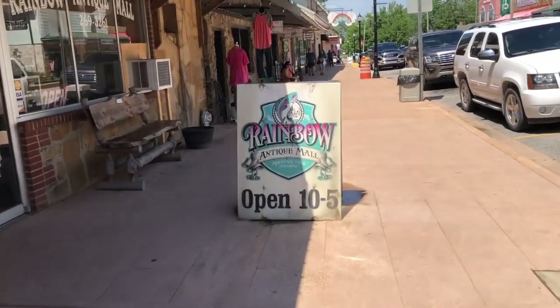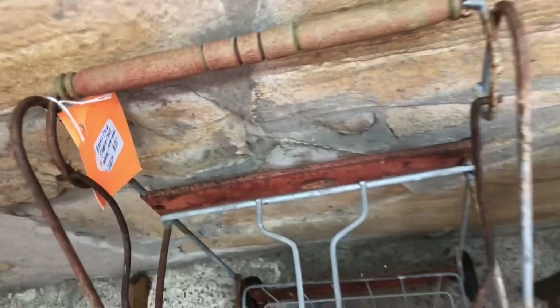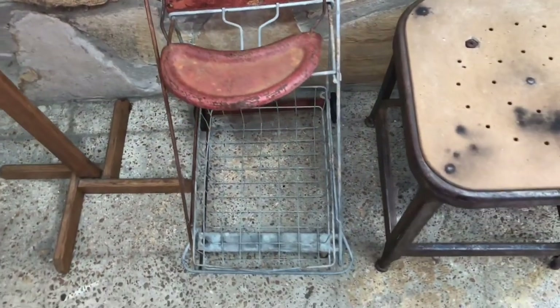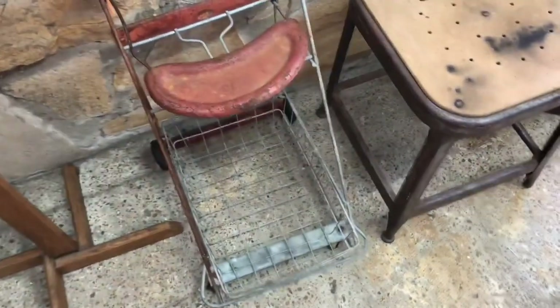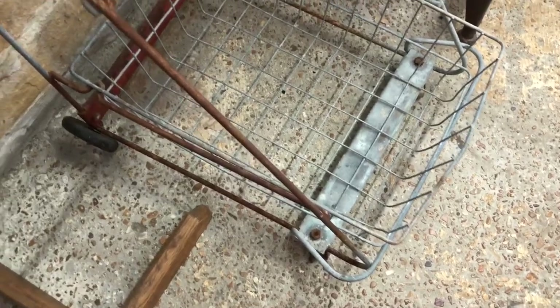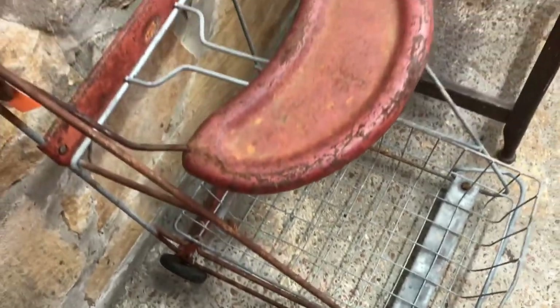Our first stop was at the Rainbow Antique Mall, and right inside the door was this very interesting contraption. I thought it was a doll high chair, but it says a child's shopping cart, so I don't know if you're supposed to put the kid in there or if it's for the kid to push with their doll in it.